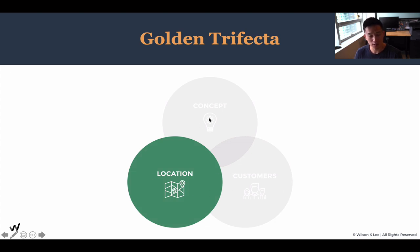We talked about the concept earlier. Today we're going to be talking about location, and in our next lesson we're going to be talking about customers. When all three of them are aligned, that's when the golden trifecta would emerge — that's your best chances of success, and this is what's going to get your lineups out the doors when all three of these components overlap.